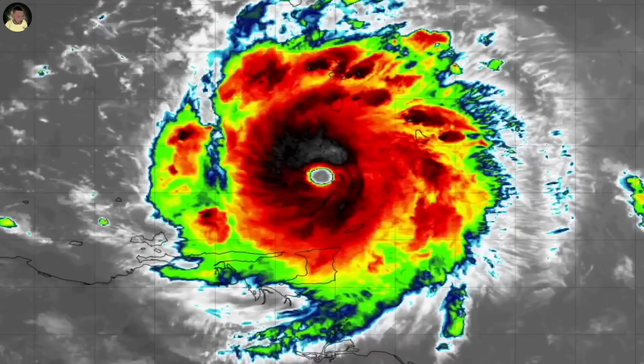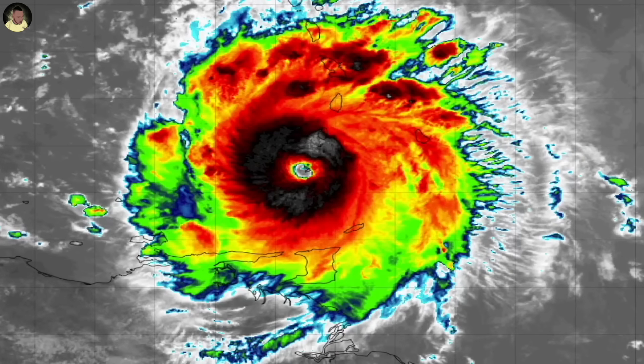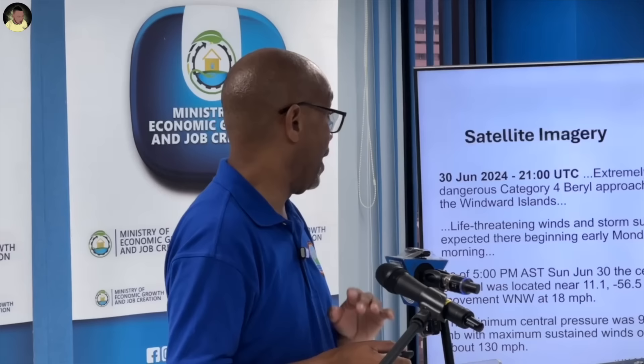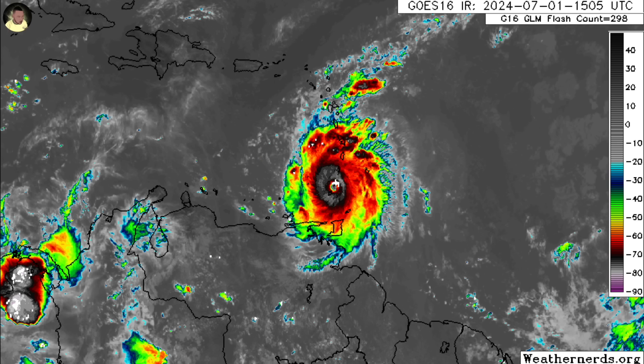Barbados is the closest island to that center, but the system is moving westward and is expected to move somewhat to the south of Barbados, between Barbados and Tobago, then entering the Caribbean Sea. That is likely to start early on Monday morning. What we are seeing here is an extremely dangerous hurricane. It is already at Category 4, and it is approaching the Windward Islands.